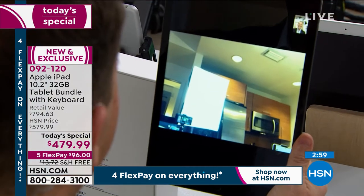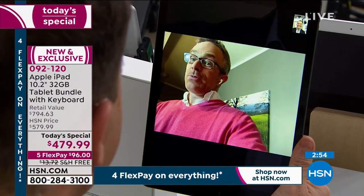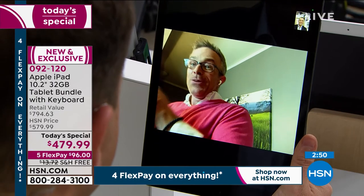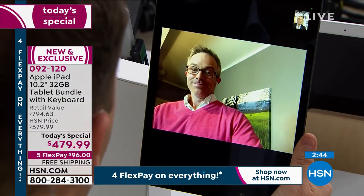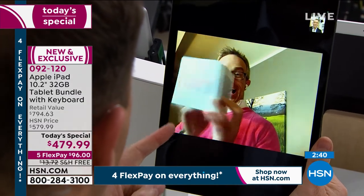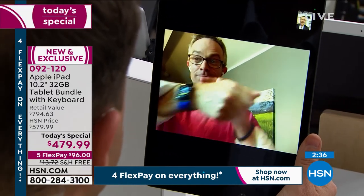HSN gets the big names, gets them home affordably, and lets you play with the products longer than even Apple does. Coming up: AirPod Pros, the HomePod Mini — there it is — and an Apple Watch. The whole hour is dedicated to Apple.